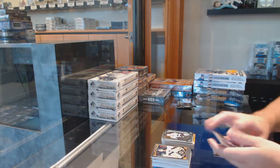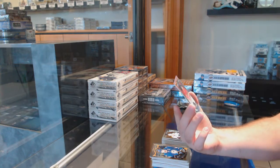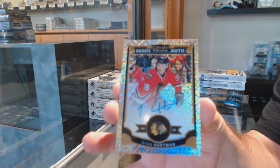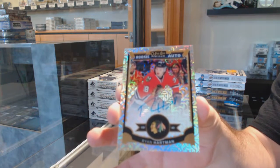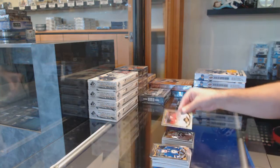Gold Obin for the San Jose Sharks, marquee rookie. And a Tracks rookie auto numbered to 125 - Ryan Hartman for the Chicago Blackhawks. Tracks rookie auto.